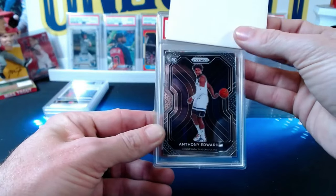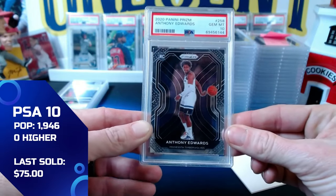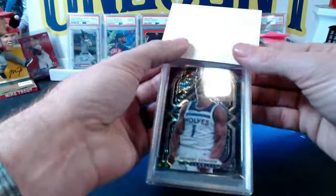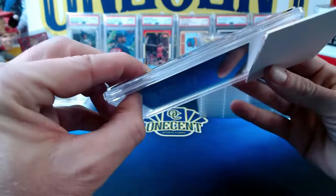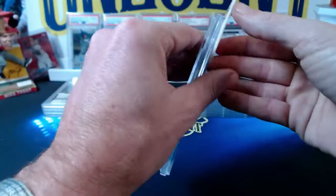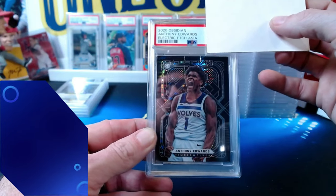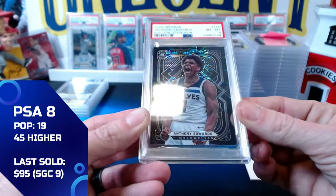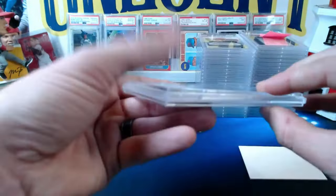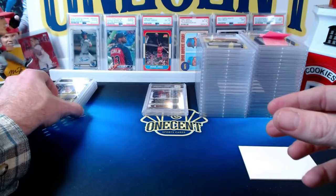Next is a 2020 Panini Prism base Anthony Edwards rookie card — gem mint 10. Then a second Anthony Edwards, the 2020 Obsidian Electric Etch Asia parallel rookie card, which is a much thicker card. This one comes in at a near mint 8 — likely due to its thickness and surface sensitivity. Centering looks fine, not sure why it gets an 8, but that's our first 8.